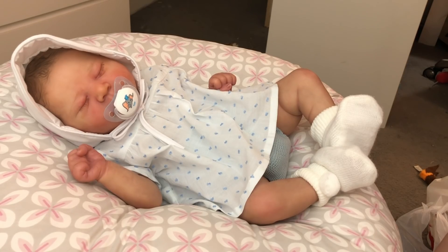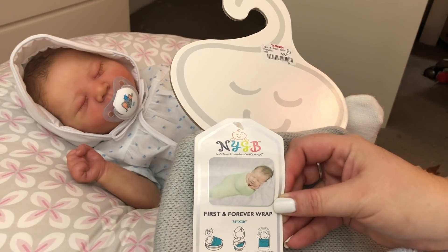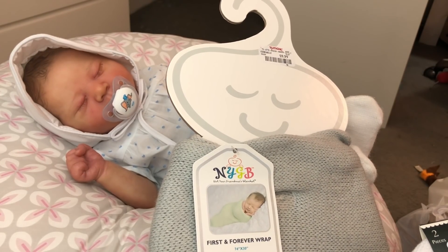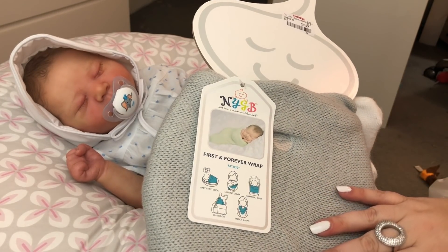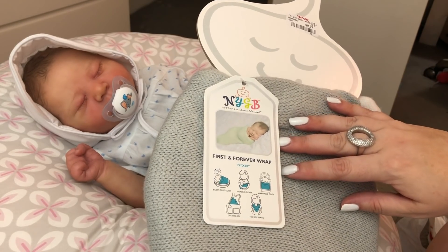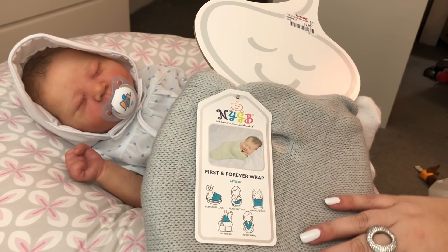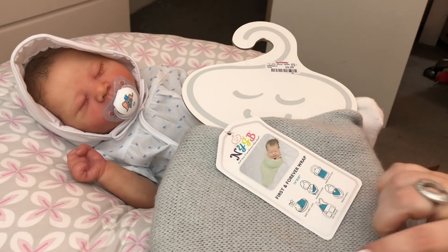I picked up this little swaddle wrap for a baby. I don't typically do swaddles — you'll probably never see me swaddle him in a muslin blanket — but I just loved how soft this was and thought even just as a light blanket, I really liked it. So I picked that one up. It's from that Not Your Grandma's Blanket brand, which I think I got some stuff from Marshall's from this brand last Christmas.